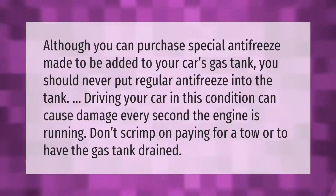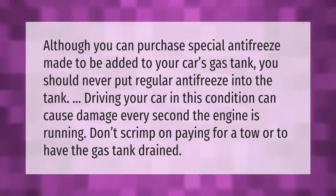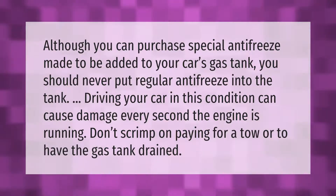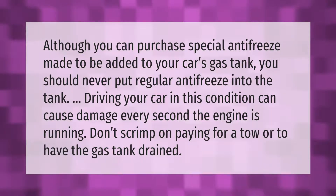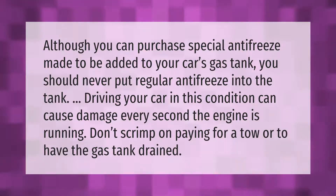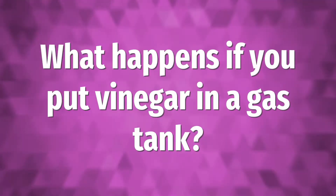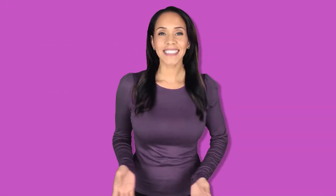Although you can purchase special antifreeze made to be added to your car's gas tank, you should never put regular antifreeze into the tank. Driving your car in this condition can cause damage every second the engine is running. Don't scrimp on paying for a tow or to have the gas tank drained.